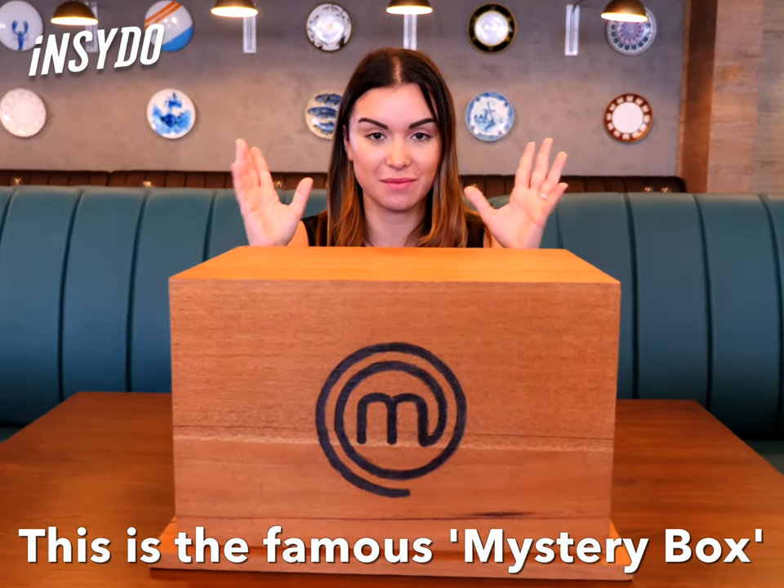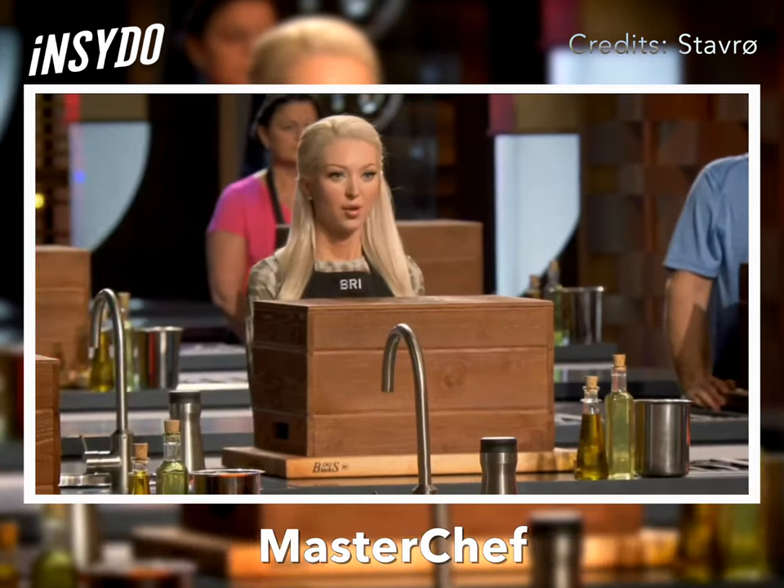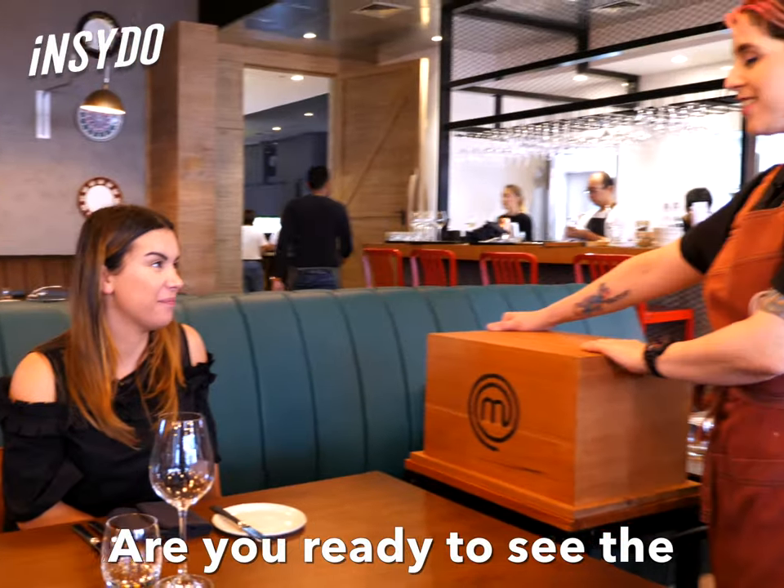This is the famous mystery box. You probably recognize it from the popular TV show MasterChef. Are you ready to see the ingredients?